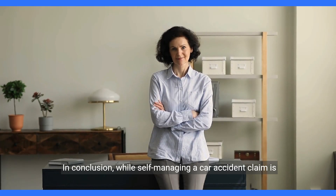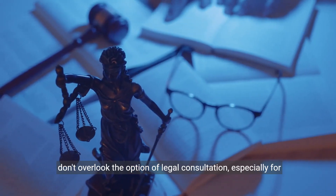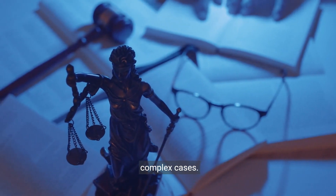In conclusion, while self-managing a car accident claim is achievable, don't overlook the option of legal consultation, especially for complex cases.